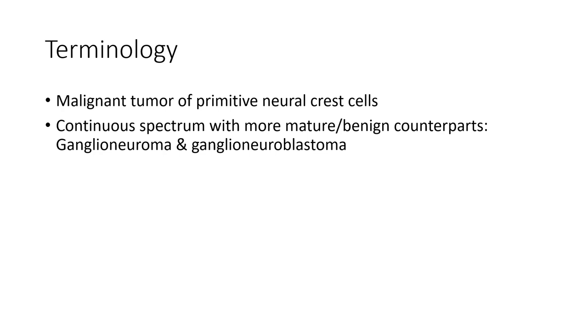Neuroblastoma is a malignant tumor of primitive neural crest cells. It exists on a continuous spectrum with its more mature counterparts: ganglioneuroma and ganglioneuroblastoma.